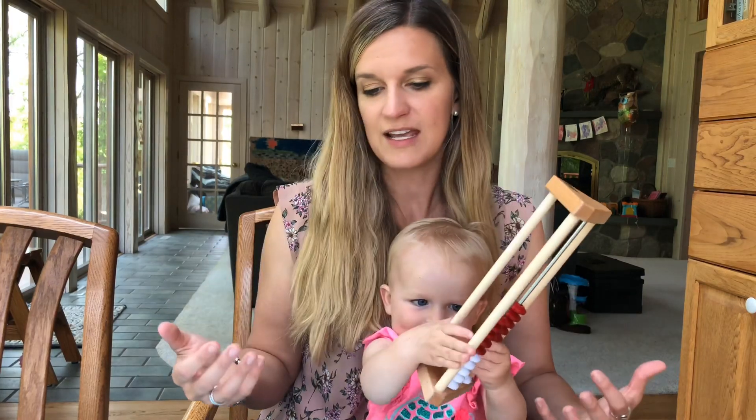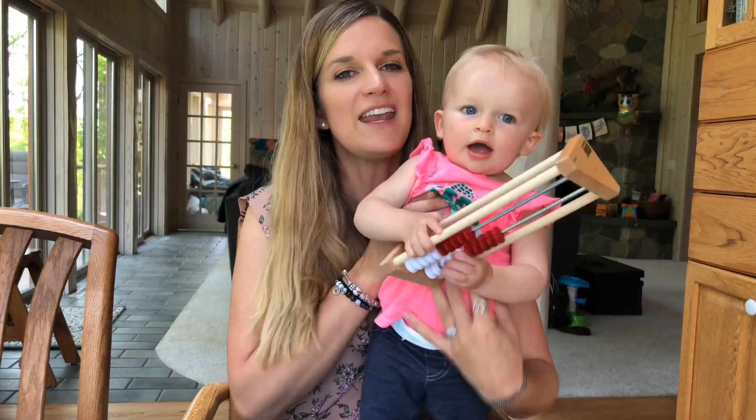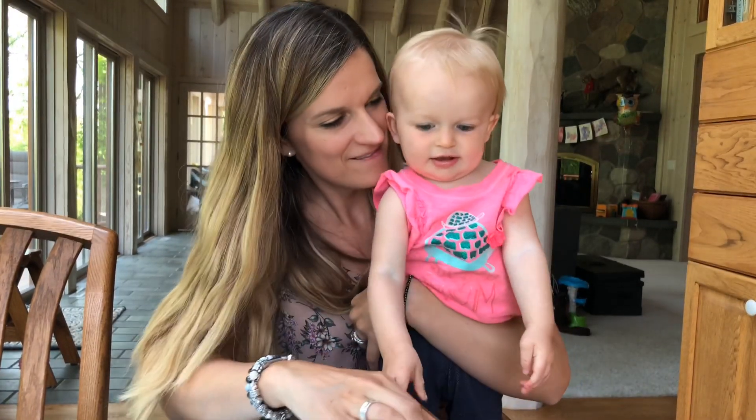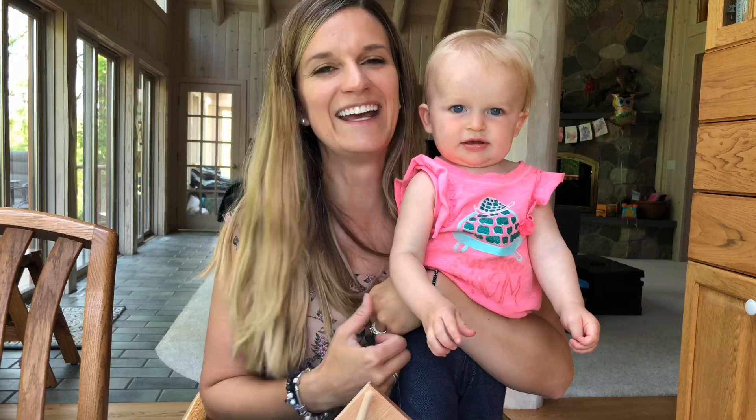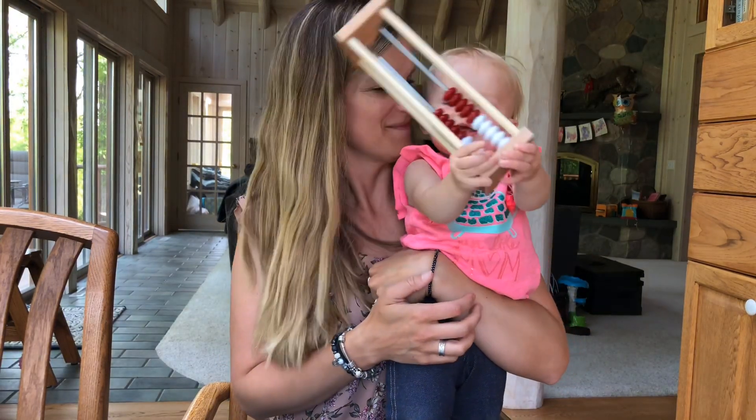The only negative I found with this curriculum is that he might have been ready for just a little bit more, a little bit sooner. So anyway, that kind of wraps up the major curriculums that we used this past year for our kindergarten year. I hope that these reviews were helpful for you.